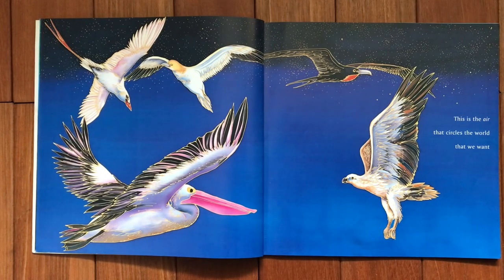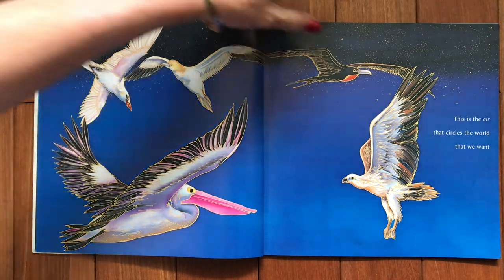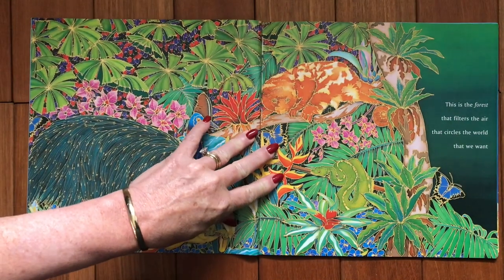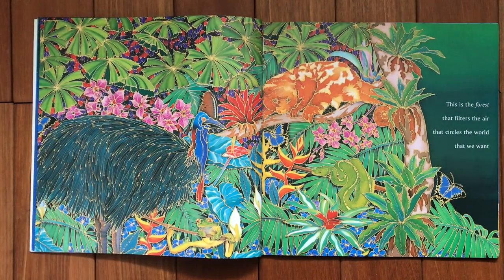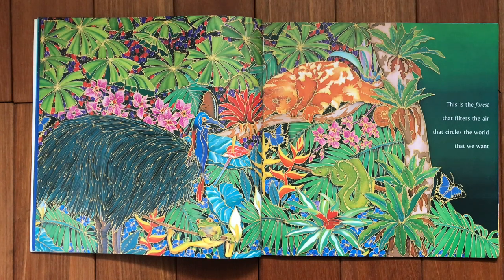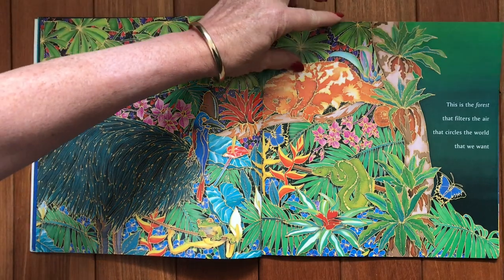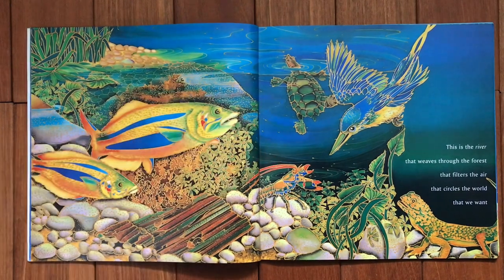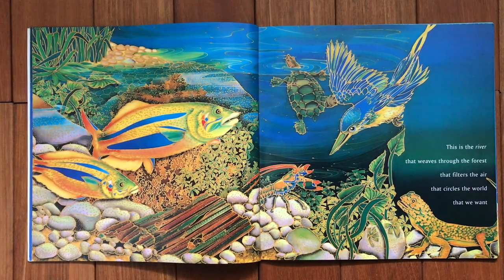This is the air that circles the world that we want. This is the forest that filters the air that circles the world that we want. This is the river that weaves through the forest, that filters the air, that circles the world that we want.